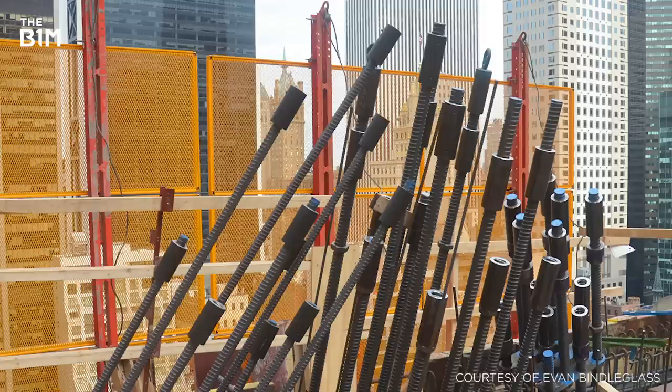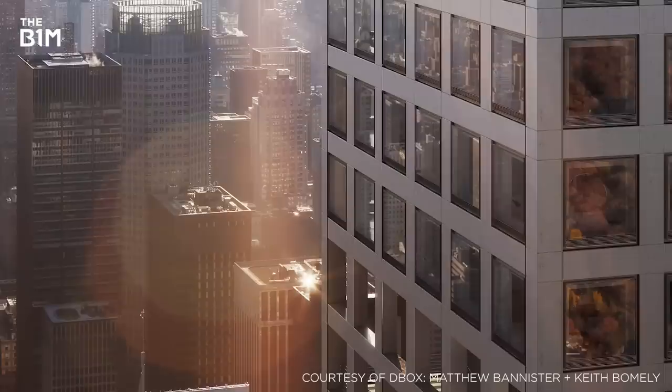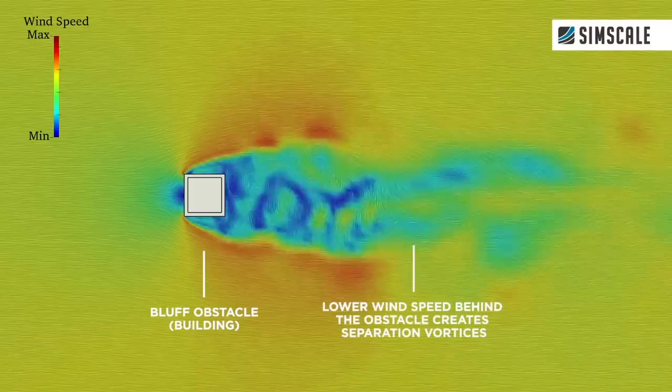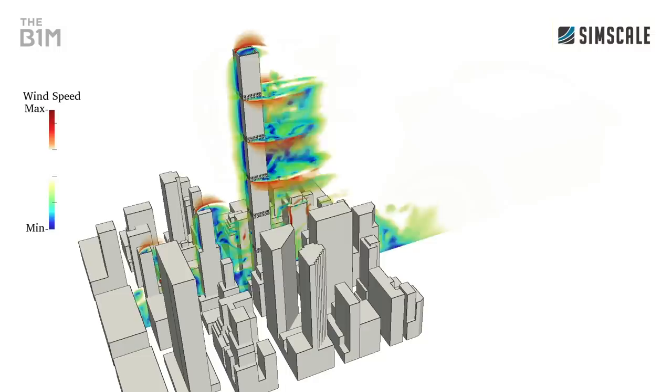But while high-strength reinforced concrete enabled these super-slender towers to rise, further engineering was required to ensure their stability at such extreme heights. 432 Park Avenue, with a width-to-height ratio of 1 to 15, features double-floor cutouts at 12-storey intervals throughout its height, allowing powerful wind forces to pass through as well as around its extremely thin structure. This prevents areas of low pressure being created on one side of the structure as air currents move around it — which, if unmitigated, could create repetitive rhythmic suction forces that would cause the tower to sway towards its upper levels.